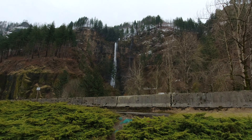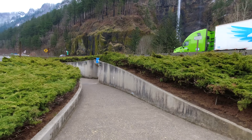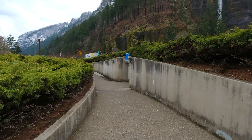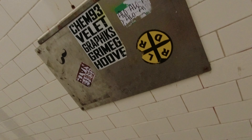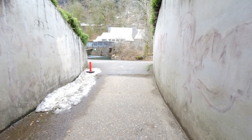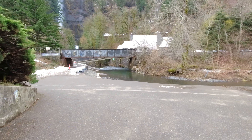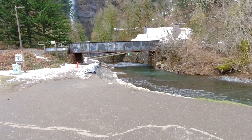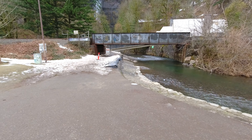The weather was changing quickly and for the worse. That's Multnomah Creek running downstream from the waterfall toward the Columbia River, which is not far away.